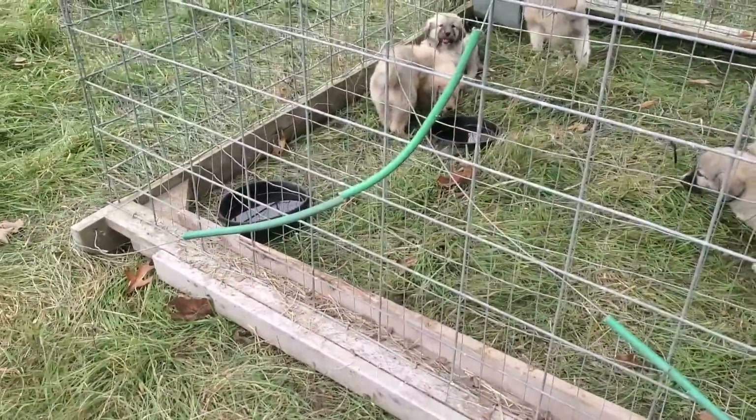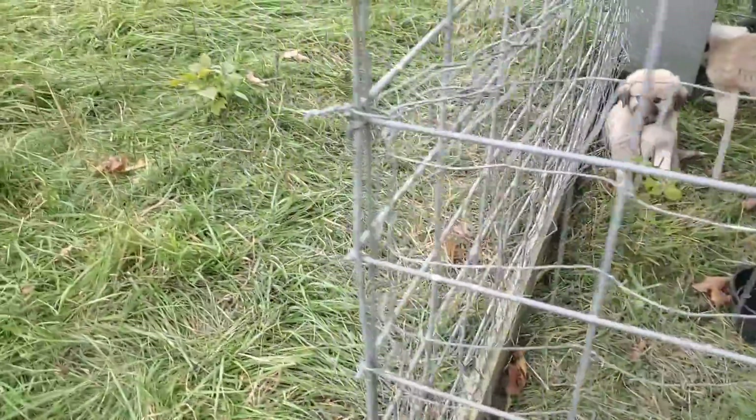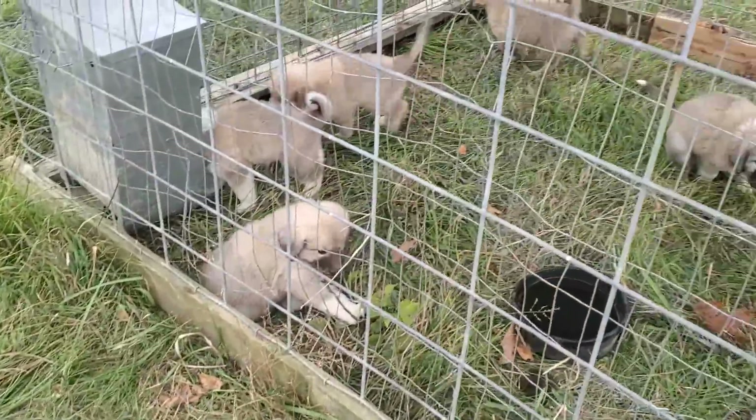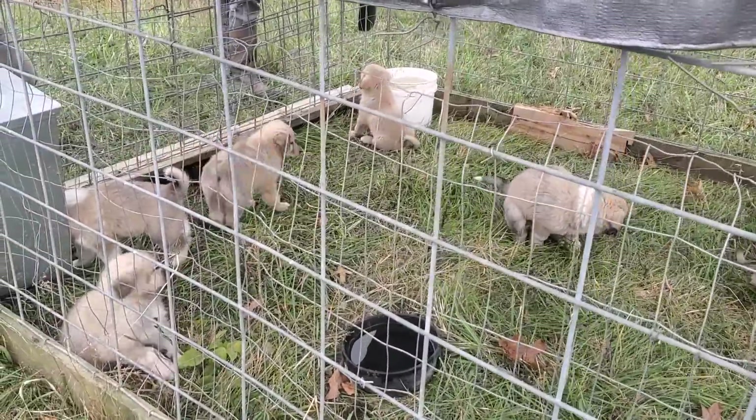We're hoping to get double the growth on them in the next couple of weeks. They're eating the puppy chow and they're off of mama's milk now.